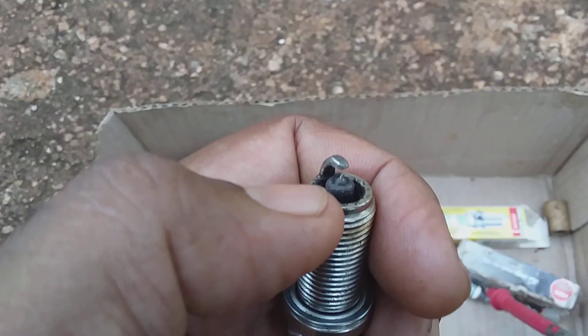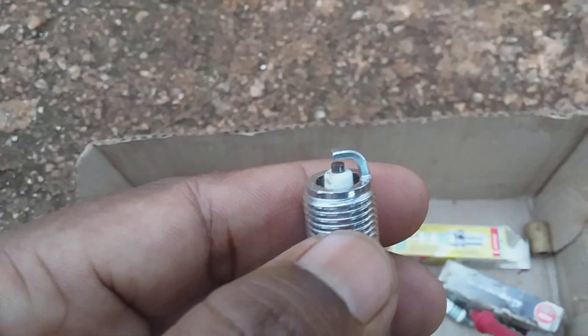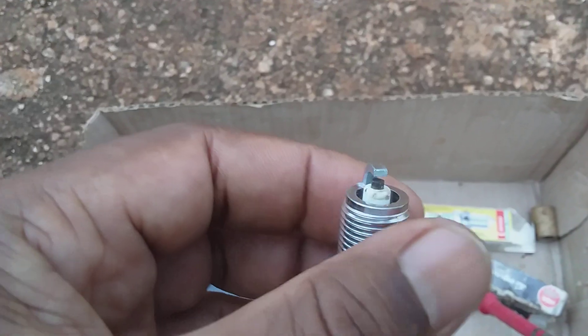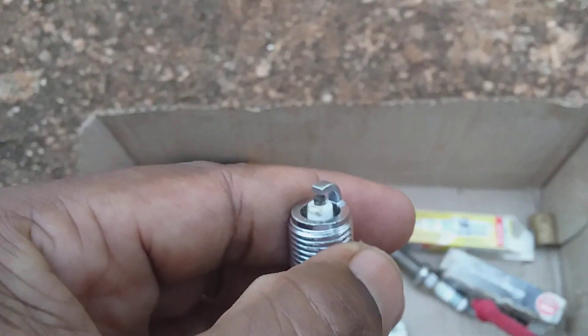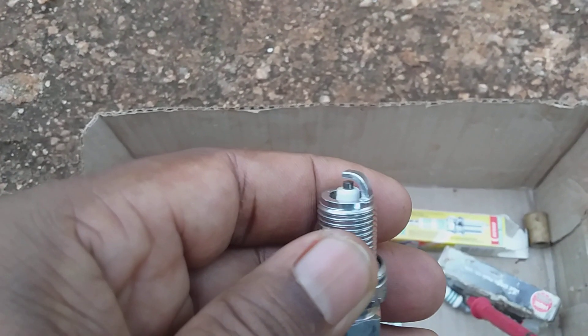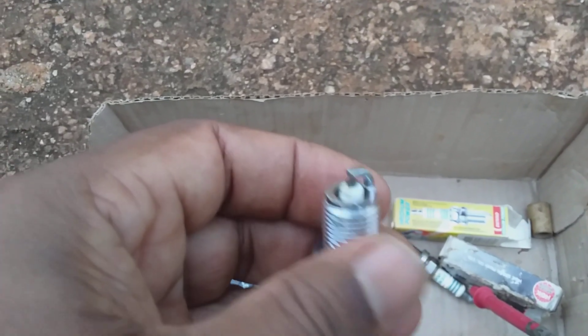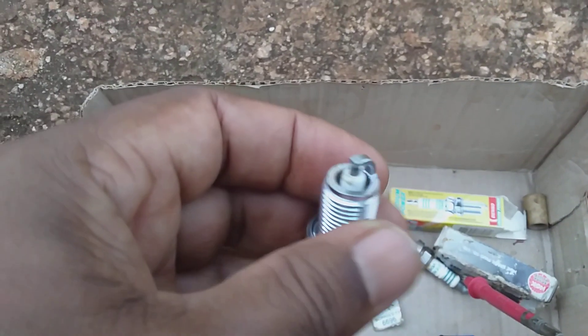However, if the spark plug is clean like this one, you will not have any delay in the arcing, and therefore the time in which the arc takes place will be just perfect. You will have combustion of the air-fuel mixture done in the proper order.